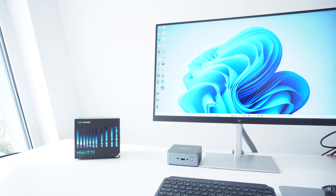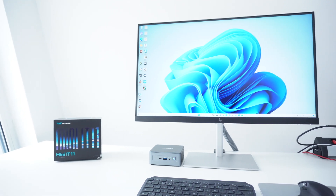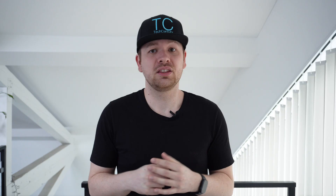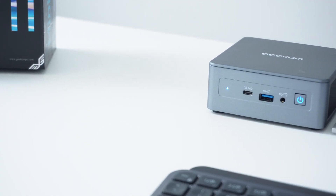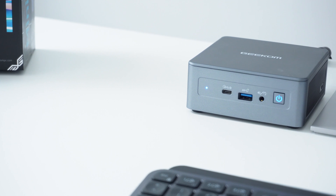So now it's time for my verdict — and to say that the Geekom IT11 has exceeded my expectations would be an absolute understatement. The machine has absolutely blown my mind when it comes to build, connectivity, performance, cooling, and upgradability. For the price of around $750 USD, this is a machine that I can fully recommend when you're looking for a compact machine that can handle way more than you would expect.